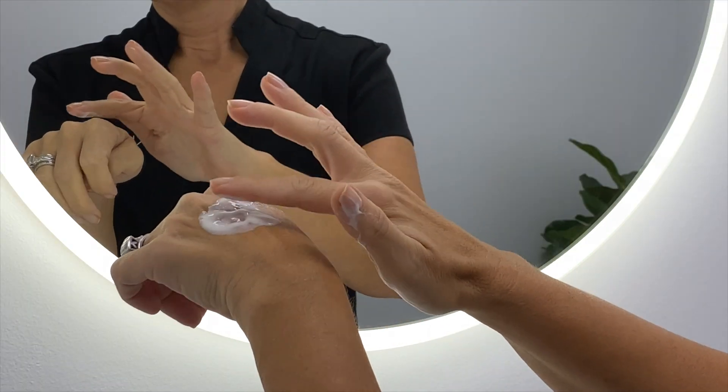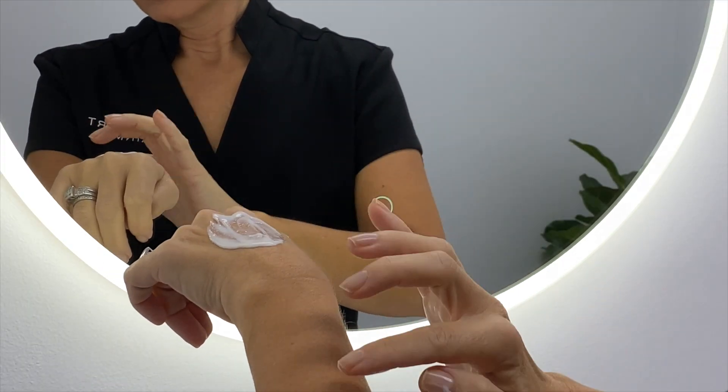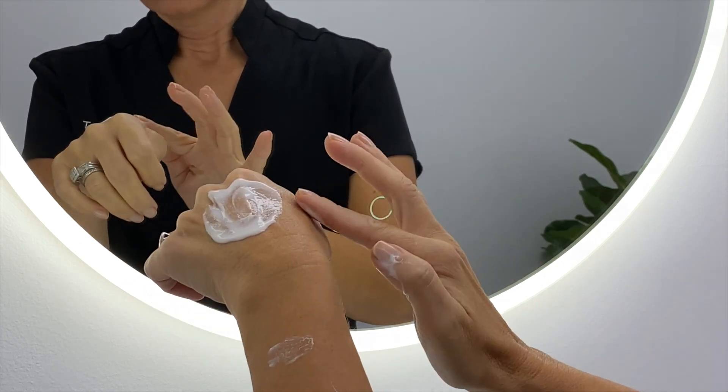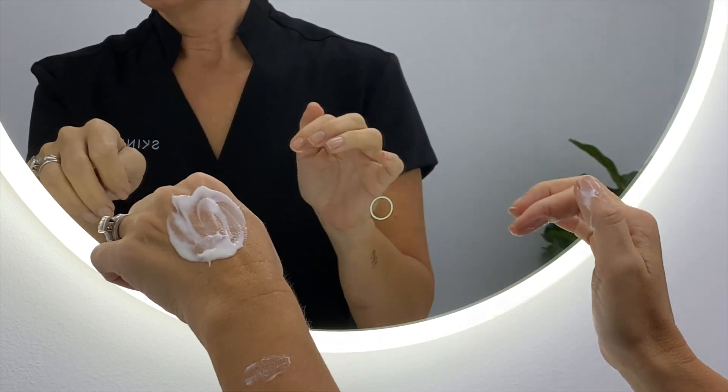To use this serum, apply all over the face, neck and chest, or apply on the dark spots only. It is best used in the morning after cleansing and toning, and before applying your moisturiser and SPF. Check out the Dermalogica PowerBright Dark Spot Serum today at Skin Mart.